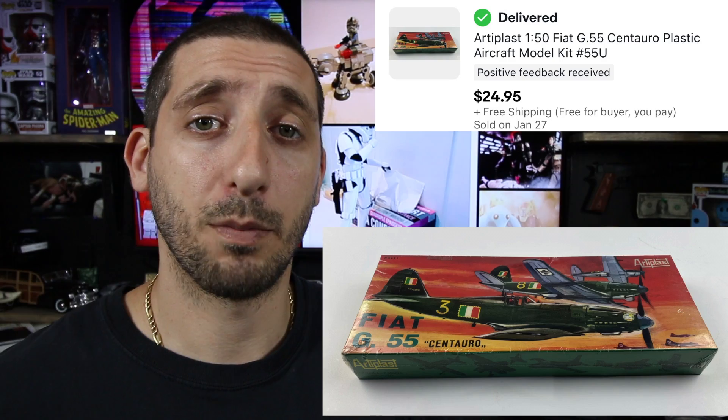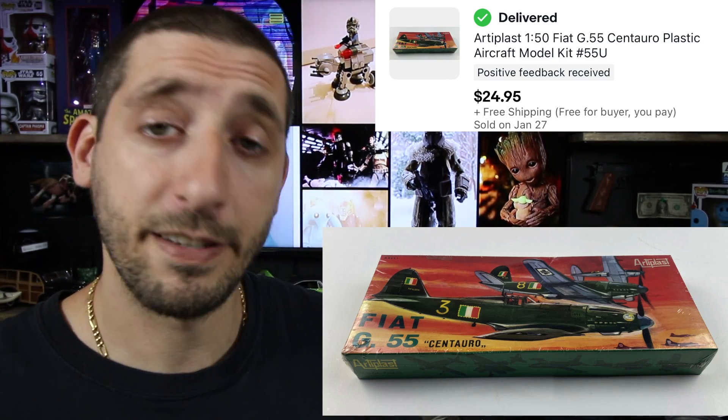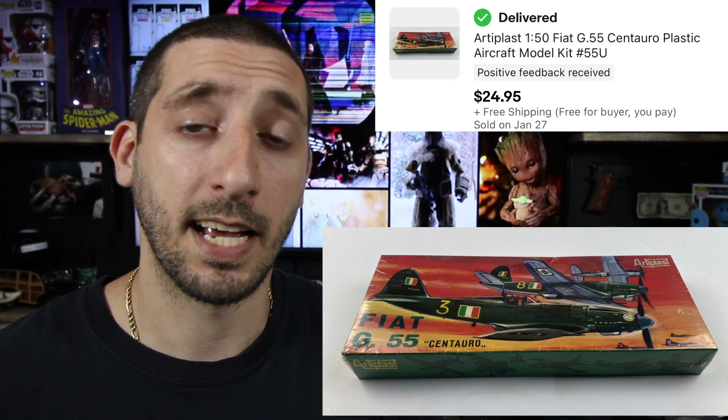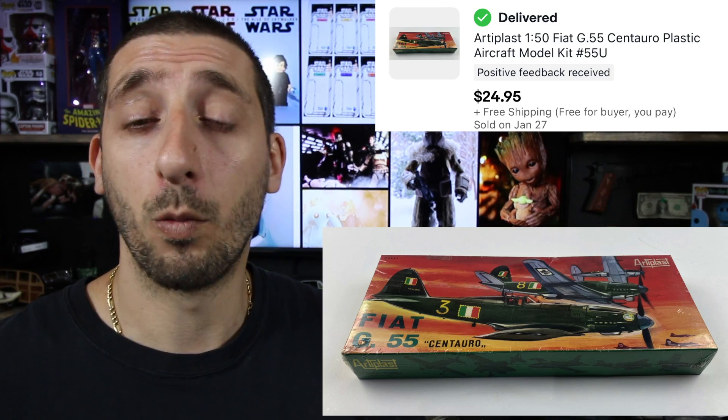Next up is this model airplane kit, brand new sealed. This is an Artiplast 1/50th scale Fiat G55. When I found this, I didn't really have comps to go by, but it was only a buck, so I decided to take a gamble. Took about six months to sell and it sold for $24.95 with free shipping. It was light enough that it went first class. After fees and shipping, I made about $16.